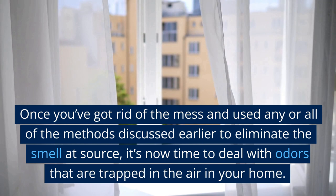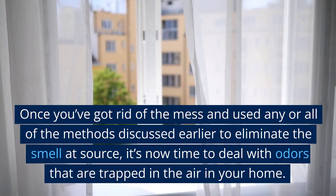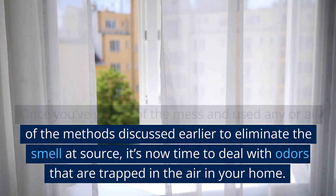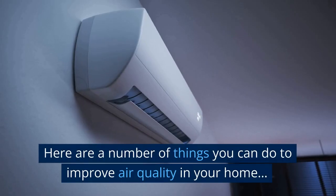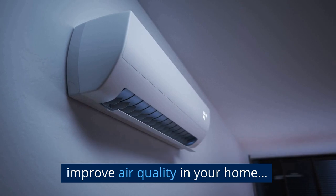Improve Air Quality. Once you've got rid of the mess and used any or all of the methods discussed earlier to eliminate the smell at source, it's now time to deal with odors that are trapped in the air in your home. Here are a number of things you can do to improve air quality in your home.